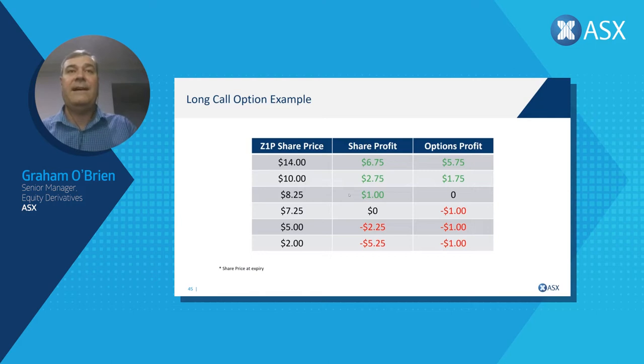If the market corrects back to $5.00 you would have lost $2.25 on shares; back to $2.00, that's a $5.25 loss. Now looking at the options market: if the stock doesn't move at all, remaining at $7.25, our options lose money — we paid $1.00, so we lose $1.00. If it rallies to $8.25 we still don't make anything on options. But as the market picks up further, we start to profit with a predetermined maximum loss of just $1.00 no matter how far Zip falls — because we have the right but not the obligation to purchase those shares.